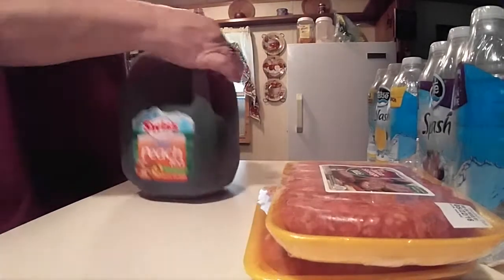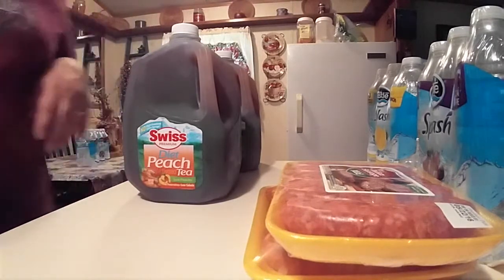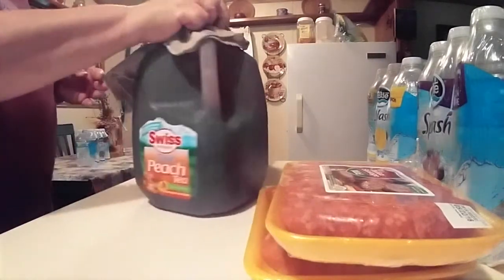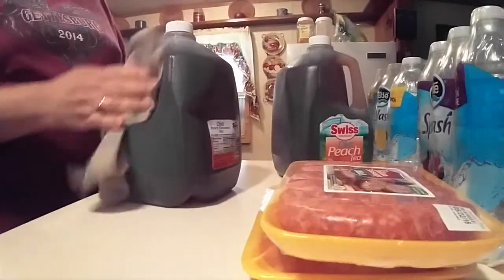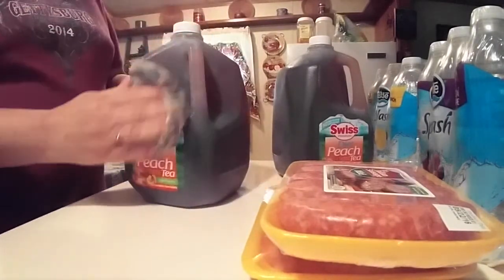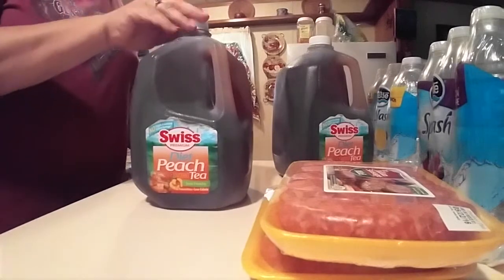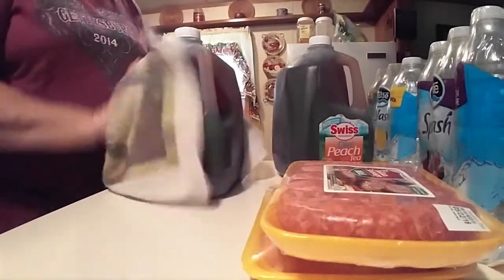And I don't know why, but every time I get the Swiss Diet Peach Tea at Walmart, it is always, always nasty and sticky, and I always have to end up wiping it off. But these are the last two gallons they had, so I just went ahead and got both gallons. I think they're like $2.25. But it really helps with that sweet taste that I get — that taste of wanting something sweet without it being overwhelming. And this does it for me.